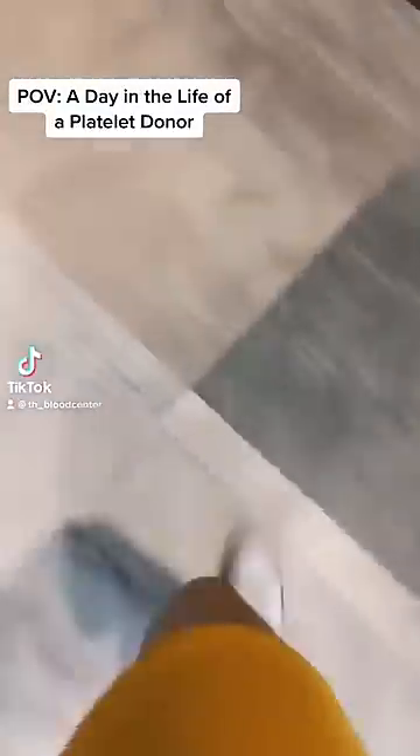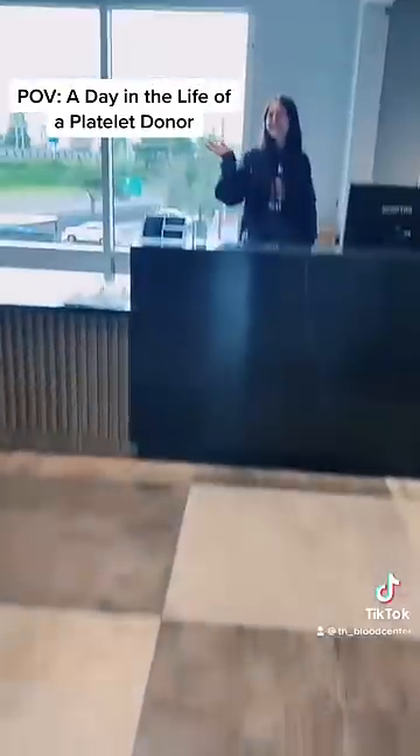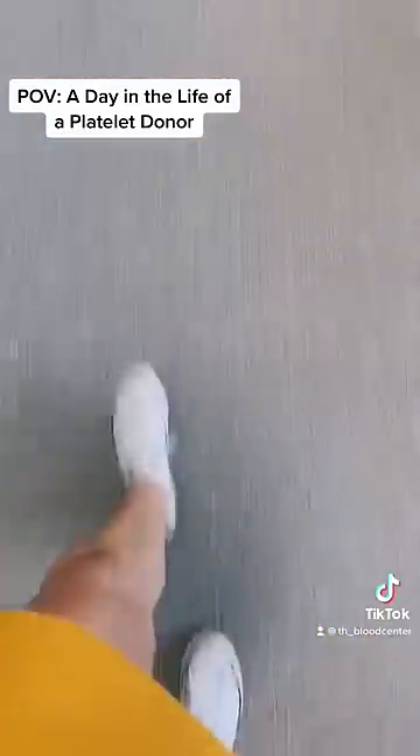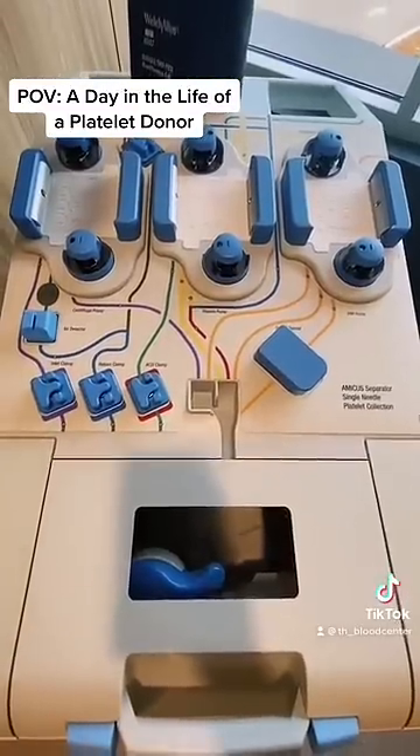Come with me as I record a day in the life of being a platelet donor. First, I walk into the facility where I'm greeted by one of the phlebotomists that will be helping me. I go through a personal health history screening and then they take me back to the donor lounge, where I get to sit and lounge for a few hours while I donate platelets.